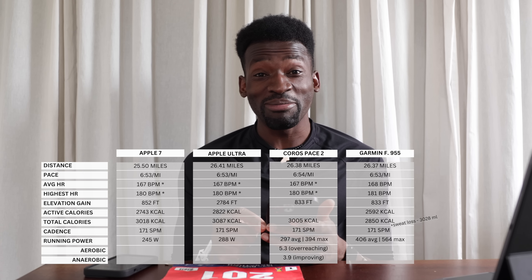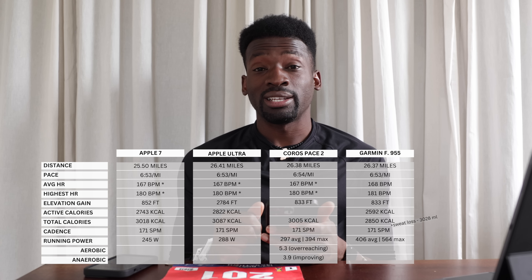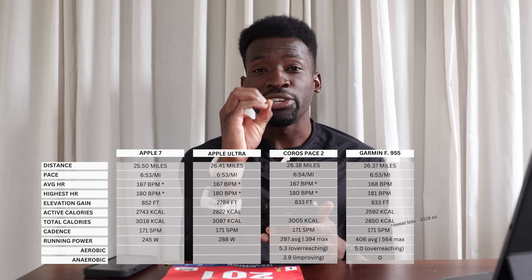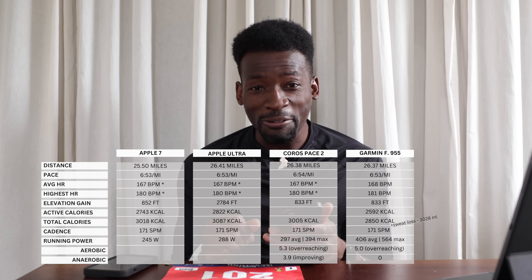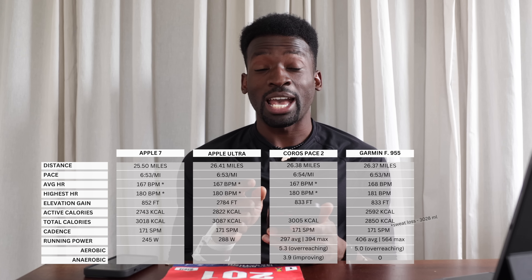The Garmin's running power average was 406 watts and max was 564 watts — that's the biggest number I've ever seen in any of my data across years of wearing four watches. Is that Eliud Kipchoge pace or something? It flagged aerobic overreaching at 5.0, but anaerobic improvement was zero — interesting that running that fast didn't register any anaerobic gain.